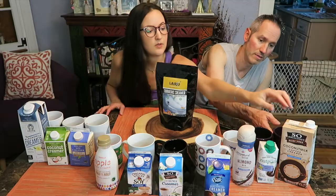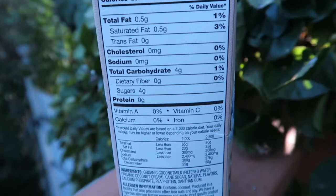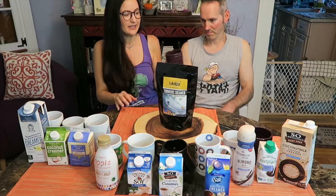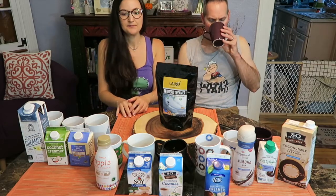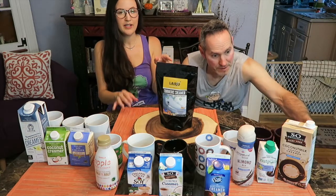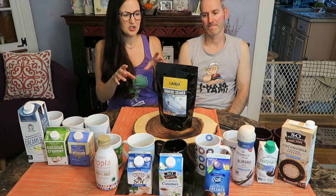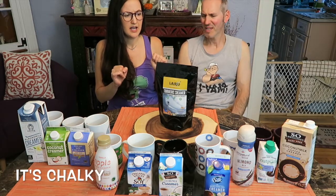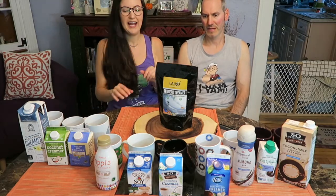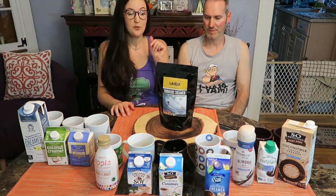And next is the So Delicious Coffee Creamer. I don't like that one. It tastes like crap. And when you look at it, it separates — it becomes a little weird in the creamer. It's just got a really weird texture. It's kind of nauseating. I don't like it. So that would be my least favorite.